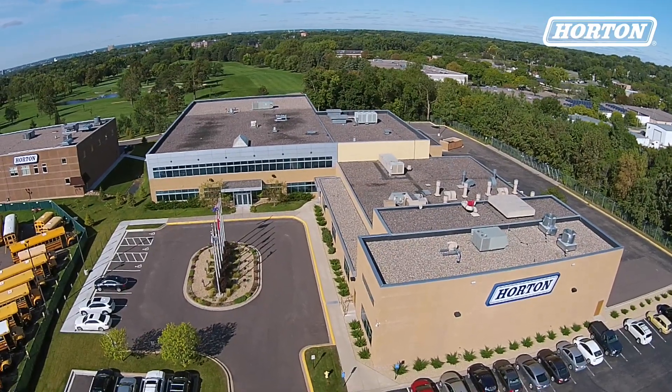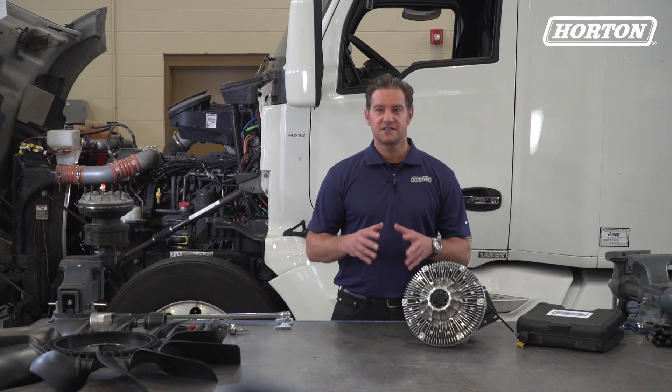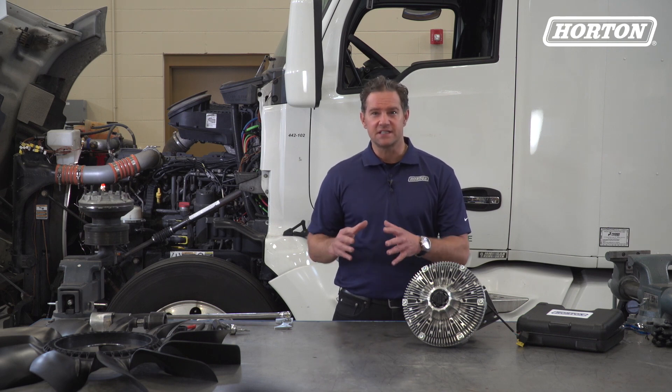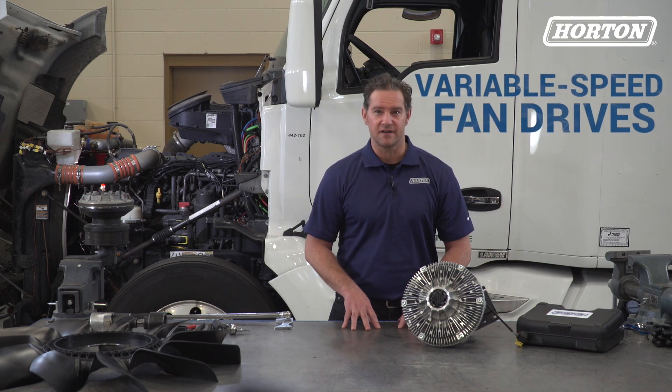Hey, I'm Doug Sidney coming at you from the Horton Research and Development Center. In the trucking world, viscous fan drives are the way of the future when it comes to engine cooling. Viscous fan drives communicate directly with the engine computer to precisely control fan speed to meet cooling requirements. That's why these types of clutches are known as variable speed fan drives.